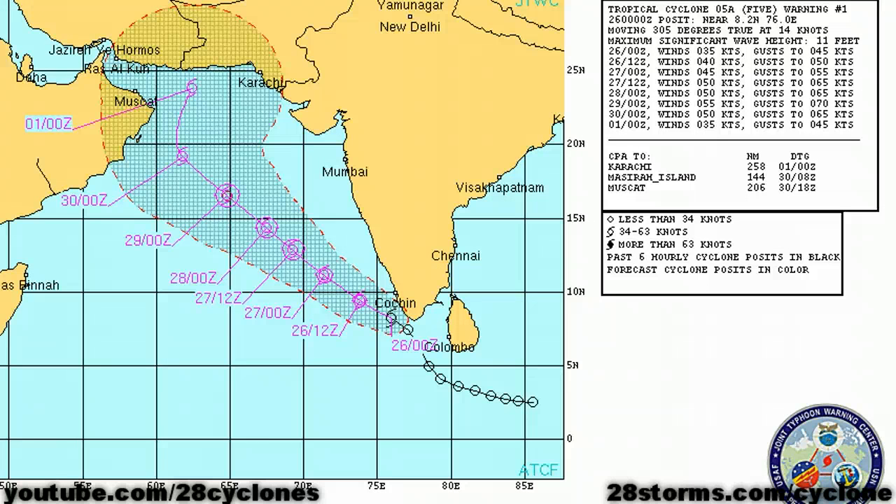We have a much more active setup in the northern Indian Ocean where we have newly classified Tropical Cyclone 5A, located just to the west of Sri Lanka and very close to the southern tip of India. The good news is that the cyclone is moving away from those portions of the coastline at a fairly decent clip, so flooding is not going to be as significant as it otherwise could be, but the storm will still have to be monitored as it continues to progress deeper into the Arabian Sea.